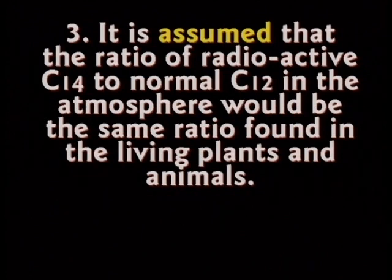Most of the carbon is carbon-12, a little tiny bit is carbon-14. A very small percentage is carbon-14. It is assumed that since the atmosphere is 0.0000765% carbon-14, then the plants must be 0.0000765% and the animals must be the same. It's a reasonable theory and probably true.